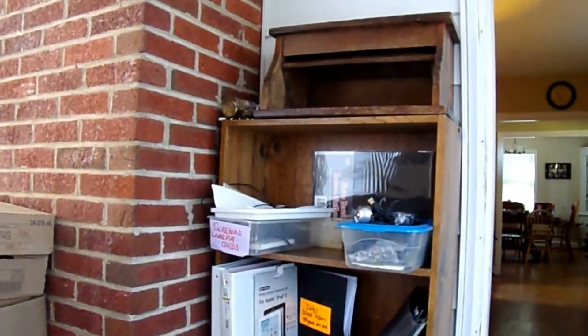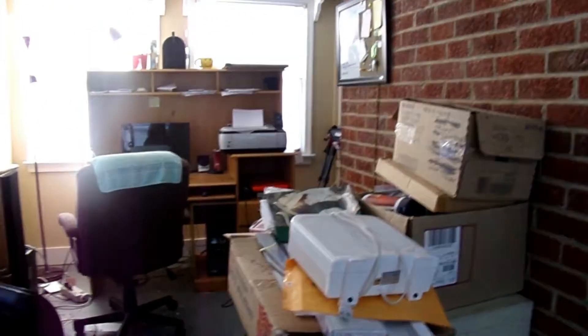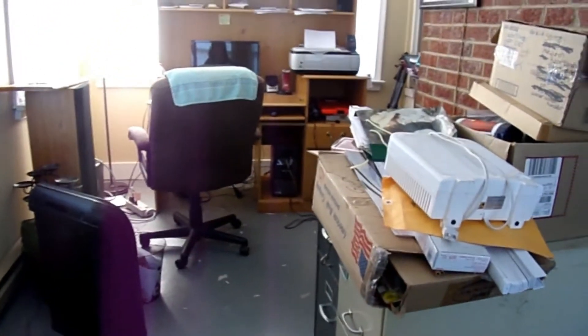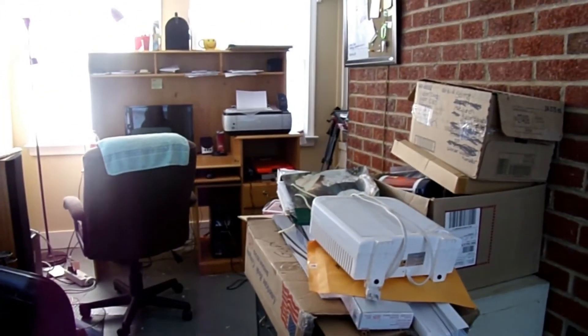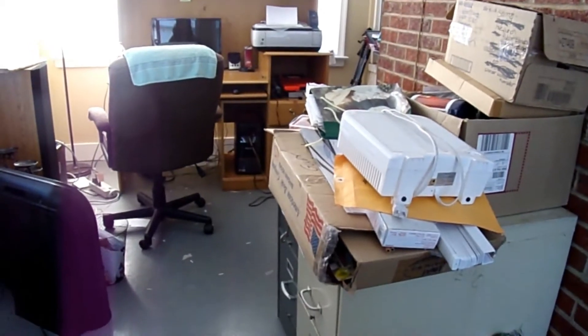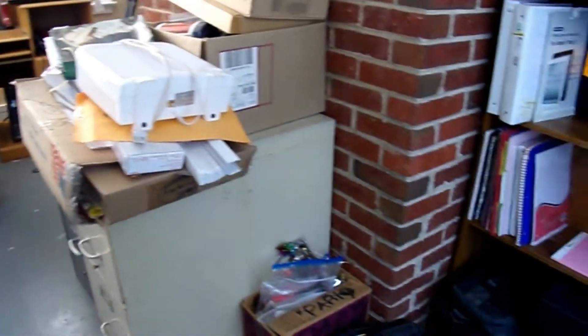Welcome back to Savvy Serena. Today we are going to work in my office, which is completely chaotic. I've got stuff everywhere, even over on my desk. We don't use this office as much as I thought we were going to because this winter it's been so cold. So if you like these type of videos, give me a thumbs up and don't forget to subscribe.